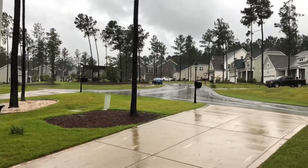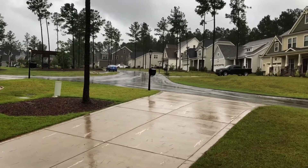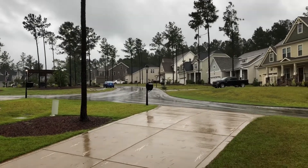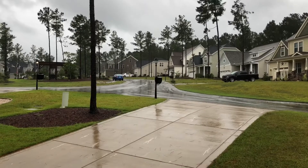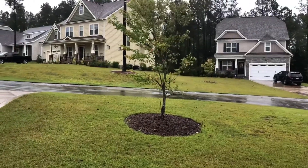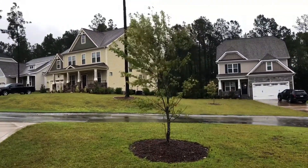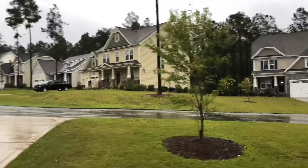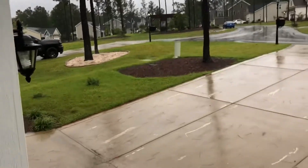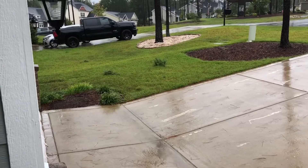Well, Hurricane Florence has finally decided to show up to the party, so we're officially having somewhat of a hurricane party. The video doesn't do it justice how the trees are moving, but this tree right here started off pretty full — it looked like a pretty beautiful tree. Now we're missing a bunch of leaves, a little bit of debris, but not too bad just for starting out.